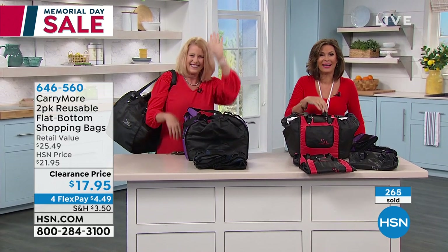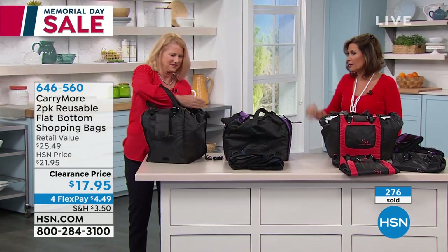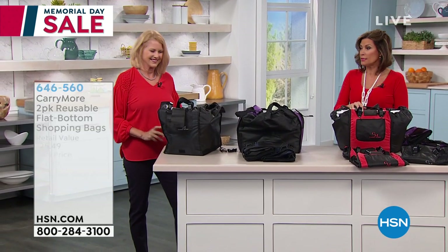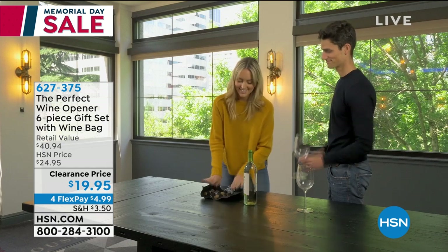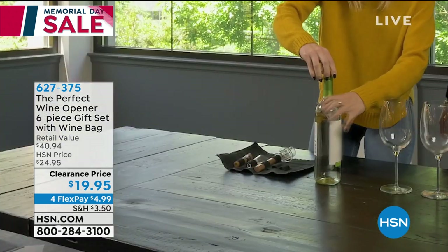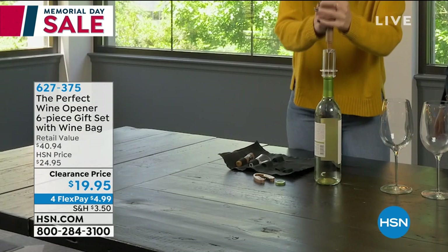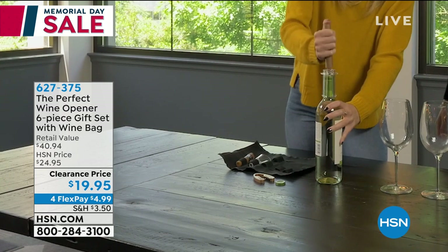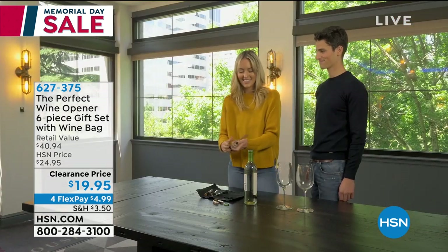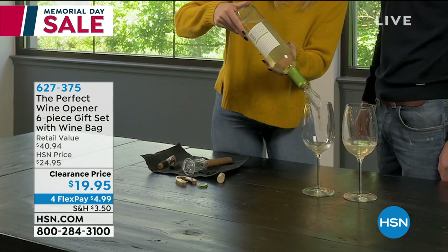The purple has sold out, the blue will be next — stay in the order process for these. Also, if you're going to a party today, the perfect wine opener could go with you. We have a six-piece gift set available, even coming with a wine bag — on a clearance price today of $19.95, with four flex payments of $4.99. A great time to pick up hostess gifts or something that opens your bottles so much easier.